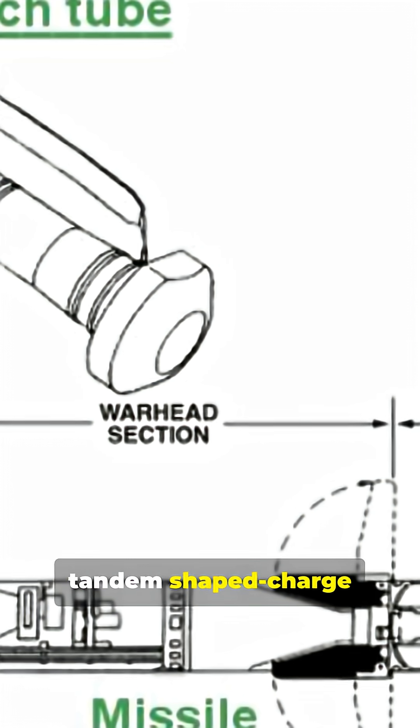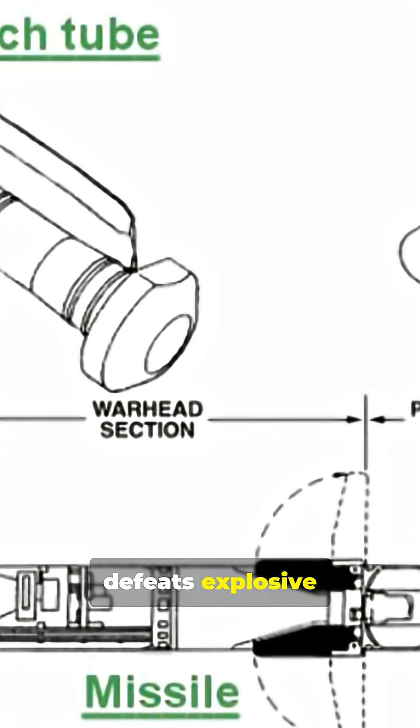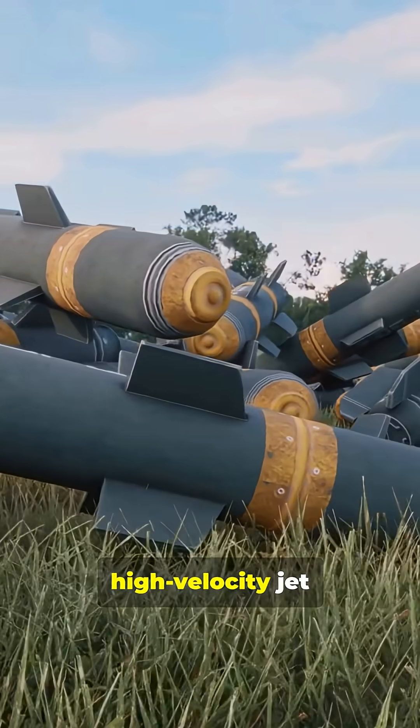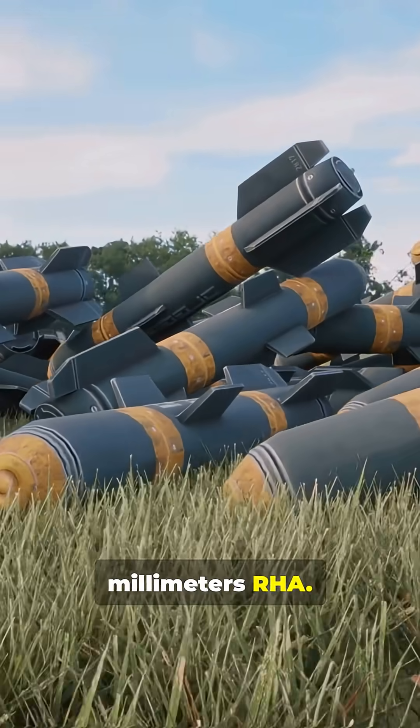The missile's tandem-shaped charge warhead uses a double blast. The first defeats explosive reactive armor, the second penetrates the hull. It creates a high-velocity jet that can penetrate the equivalent of 600–800 mm RHA.